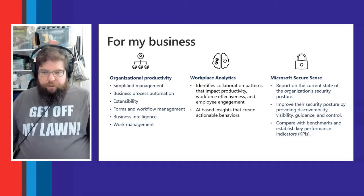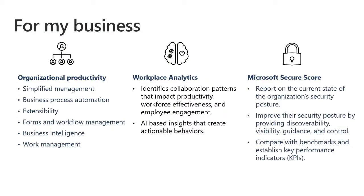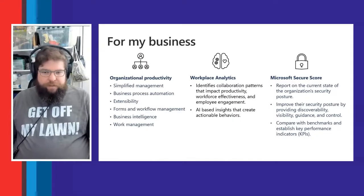Microsoft Secure Score is another tool that gives businesses an easy way to look at their security posture across the whole organization. It's one score that looks at multiple things across your business, identifies where you're vulnerable, and provides an action plan. As you make improvements, your score goes up — it's a simple way for businesses to make sure they're not being taken advantage of or suffering malicious attacks.